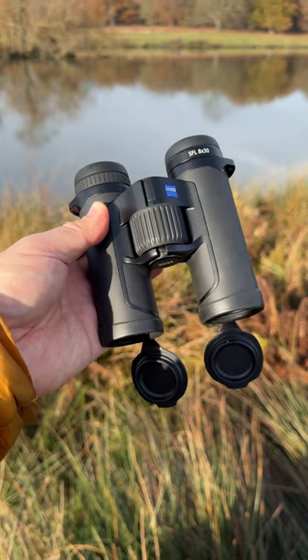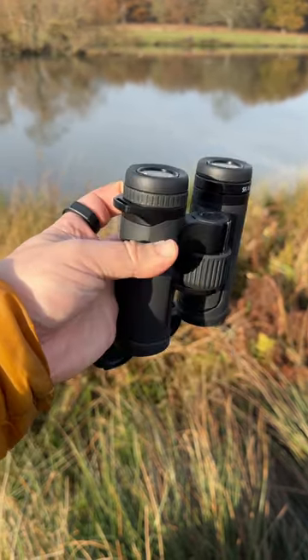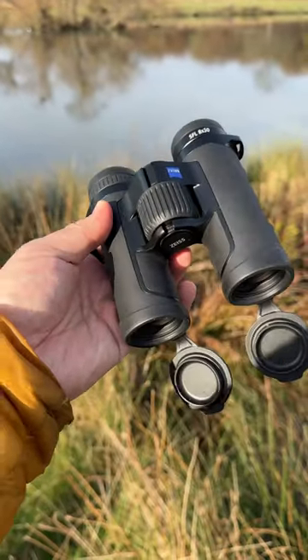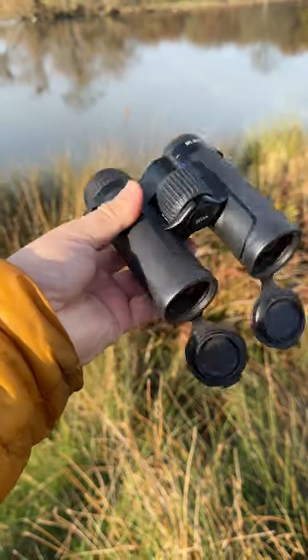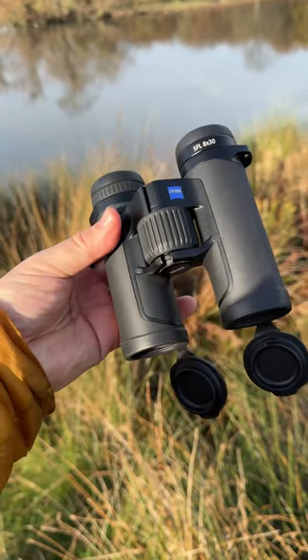Really, really useful. I keep these in a pouch on my Cotton Carrier G3 harness so I can grab them really easily. Great field of view, great contrast, incredible sharpness. I really can't think of a better binocular for a wildlife photographer's daily companion.